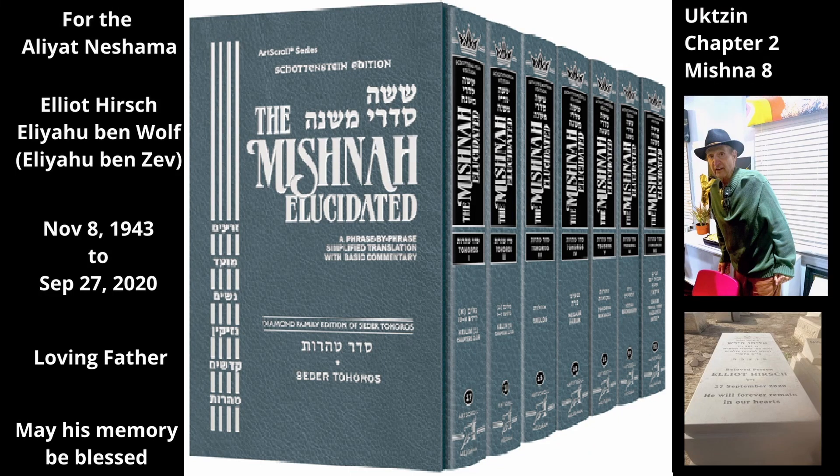Chapter 2, Mishnah 8. We have learned many times that a food item must be at least the size of an egg to be able to transmit tuma. This means that it must hold the same volume as an egg. Now, even a food item that is the size of an egg does not necessarily consist of an egg's worth of actual food.